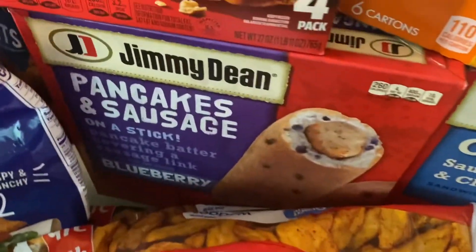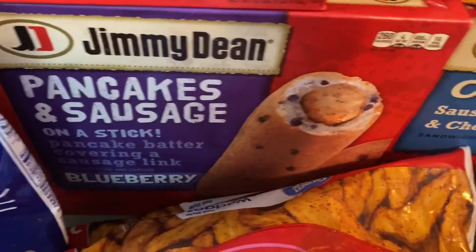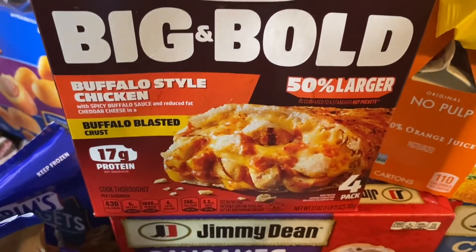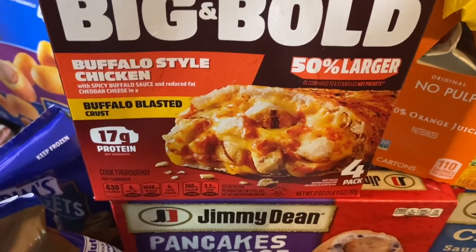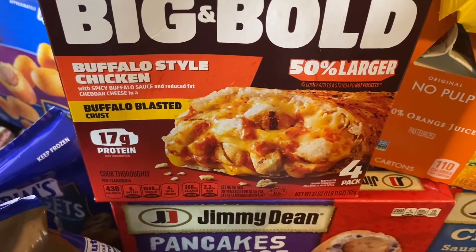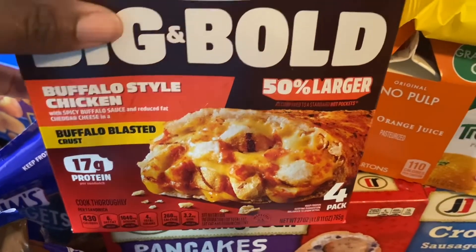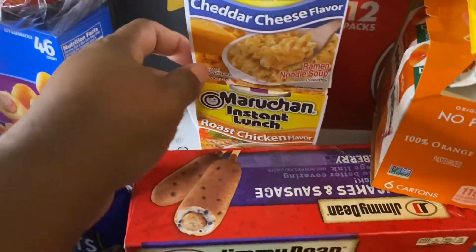I have some pancakes and sausage on a stick, and this is something new I haven't tried yet — the Big and Bold Hot Pockets, the buffalo blasted crust. I'm gonna try these and see how they taste. I also have some noodles in the cup.